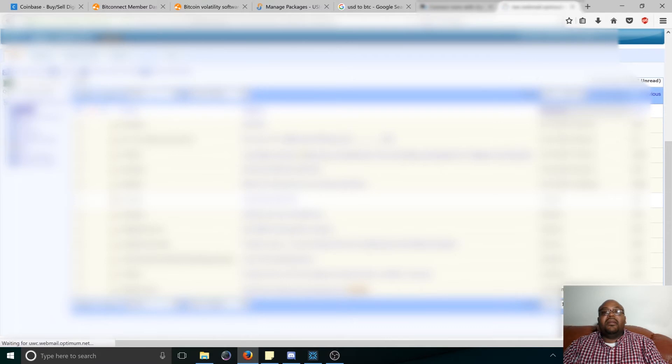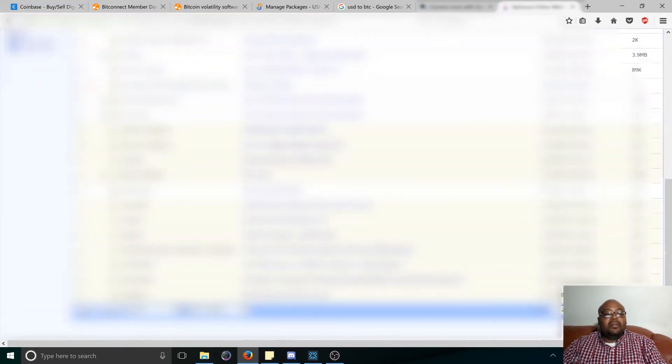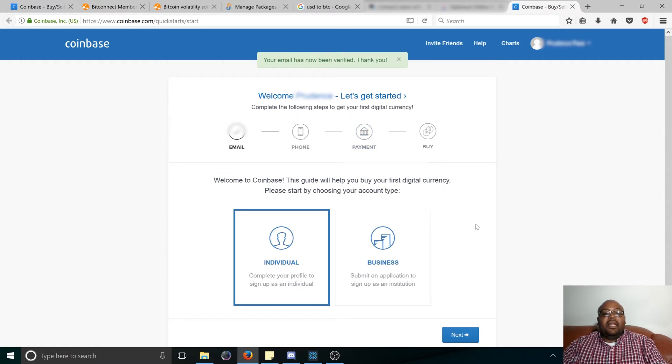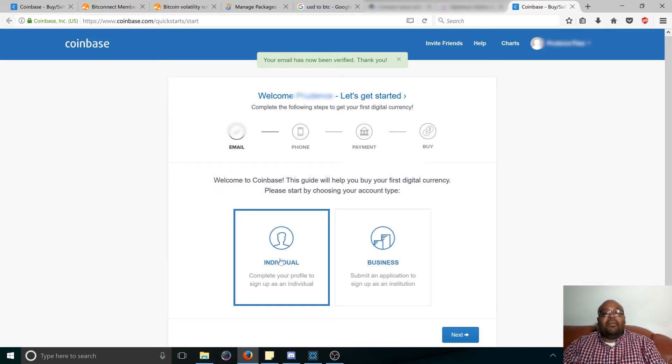Okay, still nothing yet in the email. Sometimes it might take a couple of minutes. Okay, it looks like it arrived. So now we verify our email — click "Verify your email address" and it's going to take you back to Coinbase. Here is where you have to select if you're a business or an individual. Select whichever one applies to you, which for most people is going to be individual. Make sure it's selected and click next.